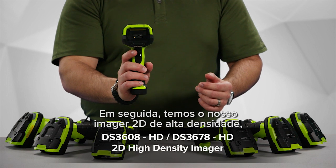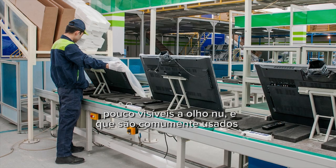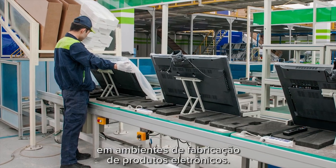Next we have our 2D high density imager, which can read small, dense, tiny barcodes barely visible to the naked eye. This is commonly used in electronics manufacturing environments.